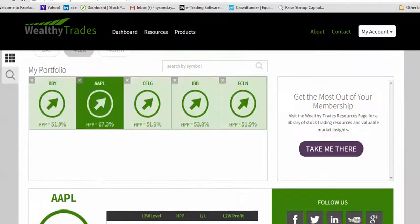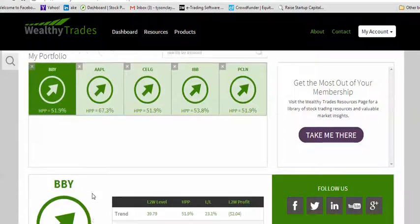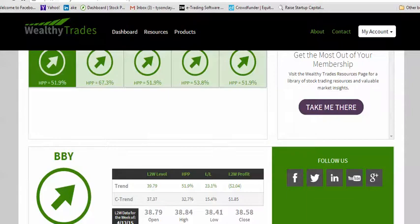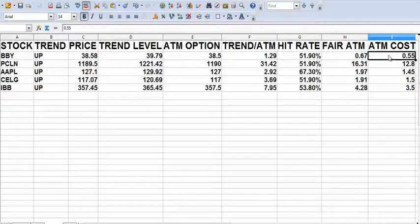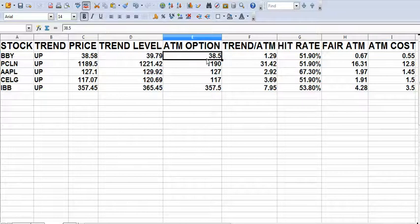I'm going to do the same type of trade on Best Buy. Best Buy has an expected high of $39.79. I'm looking at the $38.50 call — if I buy the 38.50 and it hits the expected high of $39.79, my call will be worth $1.29. It hits that 51.9% of the time, so fair value is $0.67. I can buy it for $0.55, so I'm buying the Best Buy $38.50 this-week call for $0.55 or less, with a target of $1.29.